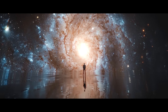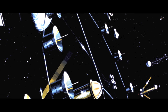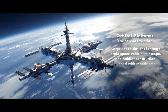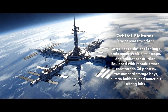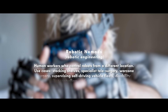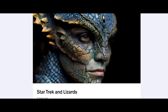What happens if humanity wants to go even larger? A little more sci-fi — a future with space telescopes, space stations, and the Super Event Horizon Space Telescope Array. Orbital platforms: large space stations for large-scale space vehicle, telescope, and habitat construction, equipped with robotic cranes, construction 3D printers, raw material storage bays, human habitats, and materials testing labs. Robotic nomads: human workers who control robots from a different location — use cases include stocking shelves, specialist telesurgery, supervising self-driving vehicle fleets, disability robot controllers, and space construction.